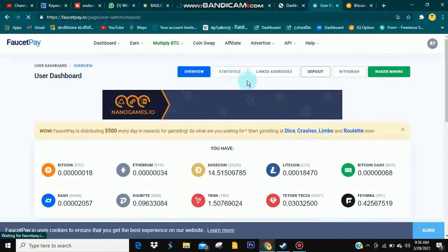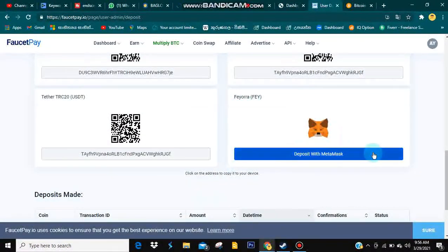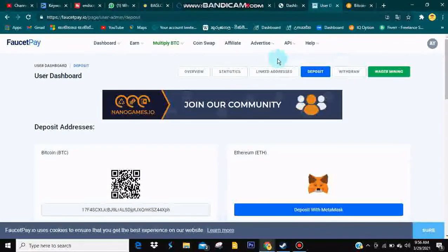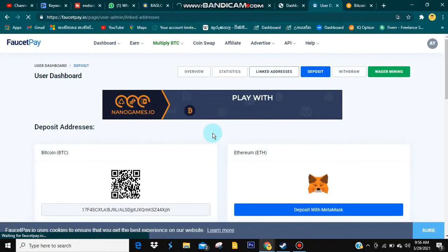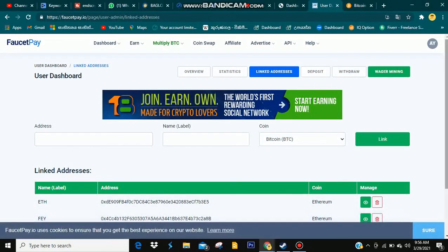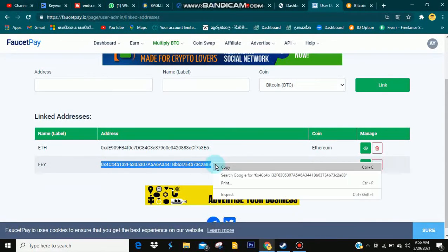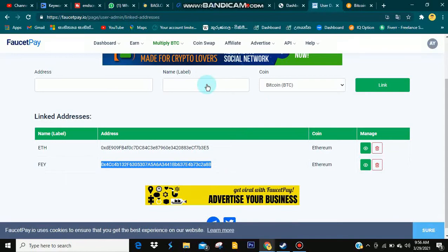The deposit is the wallet address. You can link to the address. If you have the wallet address, you can copy and paste the site.